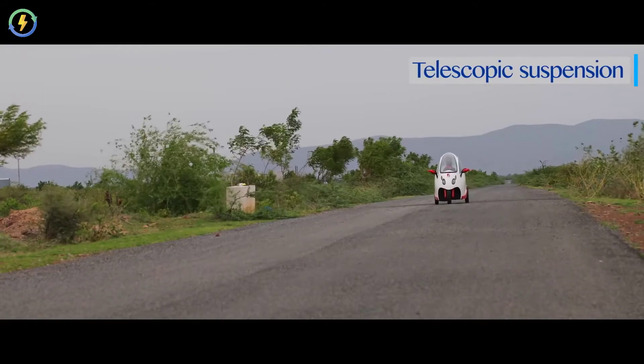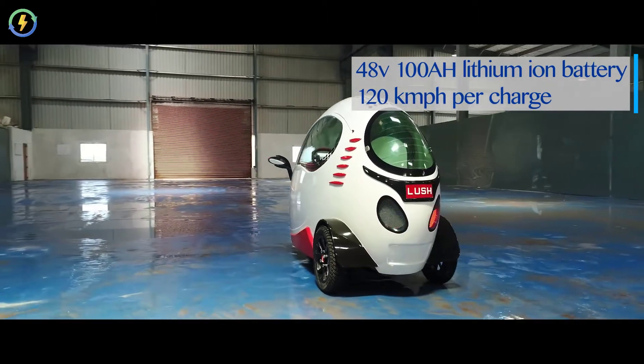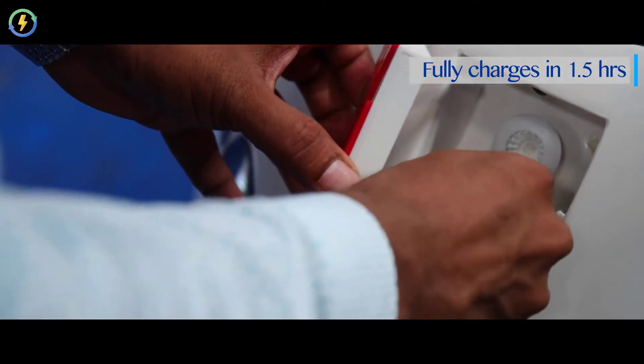Telescopic suspension provides a better, smoother ride. It has a 48-volt, 100-amp lithium-ion battery that gives 120 kilometers per charge. With the supercharger, you can fully charge the battery within one and a half hours.